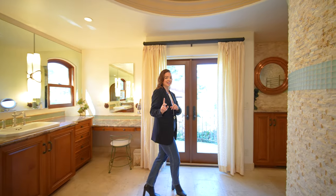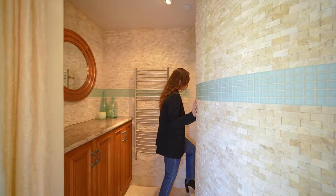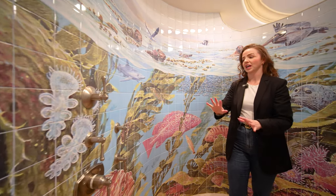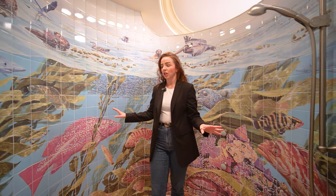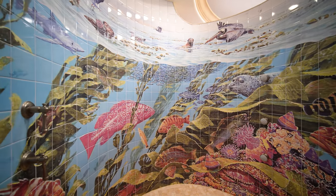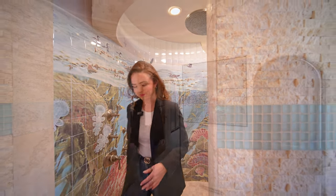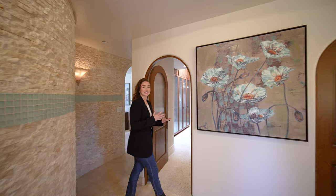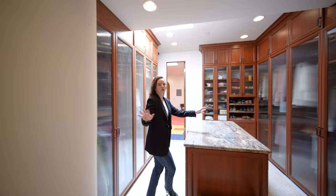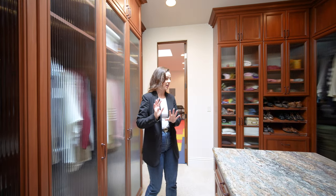But you have to see this shower — one of the coolest showers I think that I've ever seen. You have all of this ocean life; it's showing a little love to California's central coast and it reminds me of the Monterey Bay Aquarium. And let's walk through the walk-in closet — again tons of storage in here. I love that there are doors here to keep your clothes nice and clean.